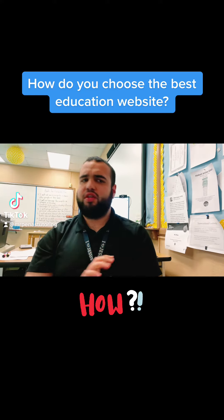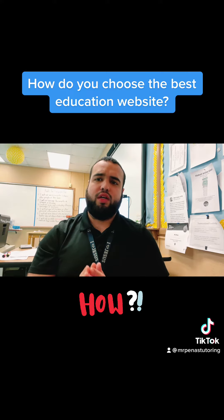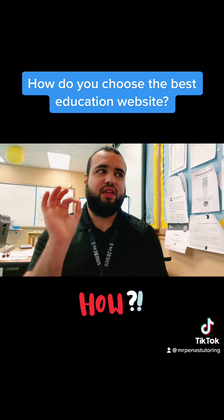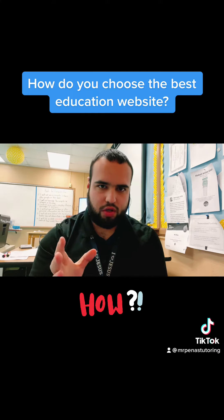With hundreds of thousands of education websites available on the internet, how do you sort through the saturated market and choose the best one for your child? It's not about choosing the best one, but using the most compatible ones properly with your child and fitting it into their learning journey.